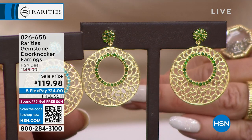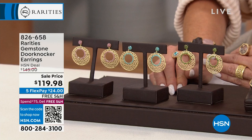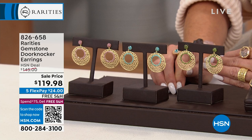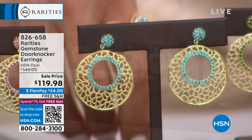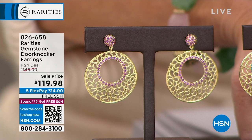Look at this door knocker earring - how beautiful. It's lightweight, it has movement, it's the perfect length. We have that coming up at $119.98. We have green tourmaline, appetite - look at this gorgeous appetite and the ring, brand new. That will go back perfectly, and the last one is that beautiful rotolite that we love so much. Item number 826-658.